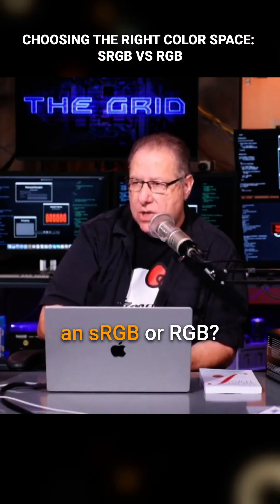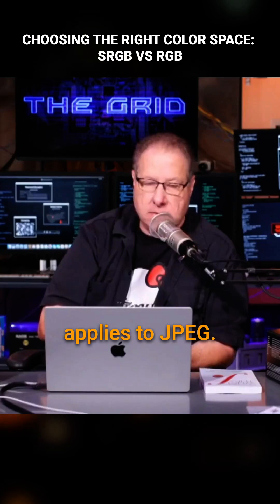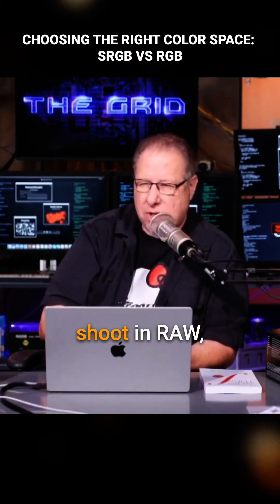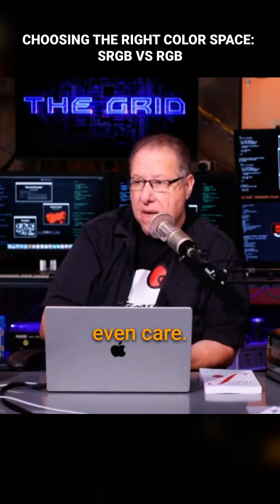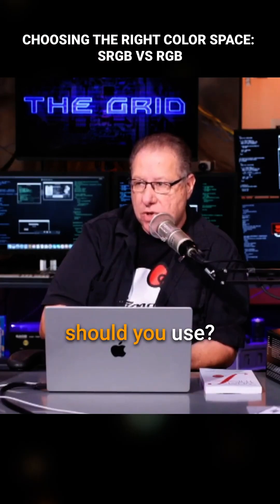Sharon is asking: should you shoot in sRGB or RGB? I think it only applies to JPEG — and that is true. So it doesn't matter if you shoot in RAW, it doesn't even care. But what about when you process the RAW files — which color space should you use?